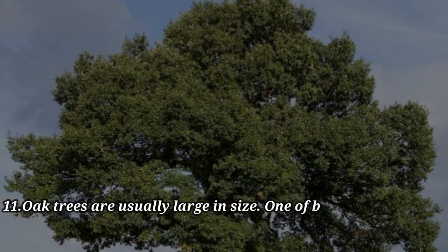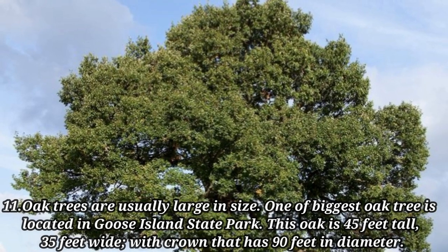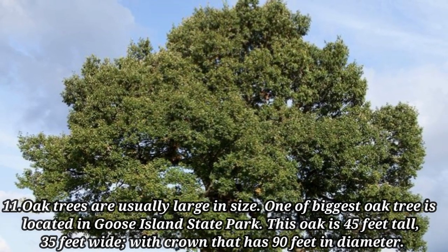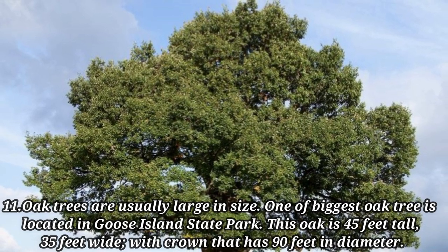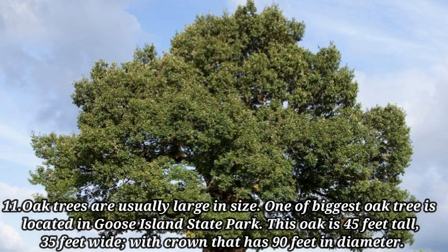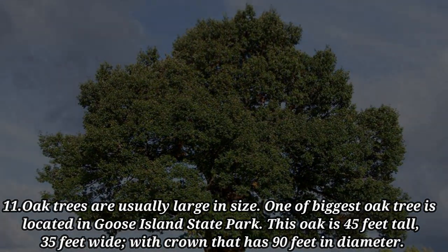Oak trees are usually large in size. One of the biggest oak trees is located in Goose Island State Park. This oak is 45 feet tall, 35 feet wide, with a crown that has 90 feet in diameter.